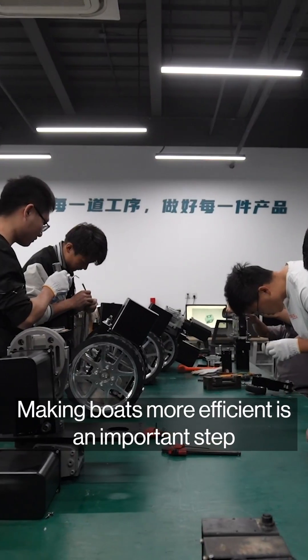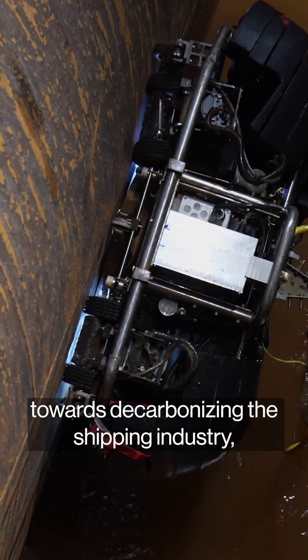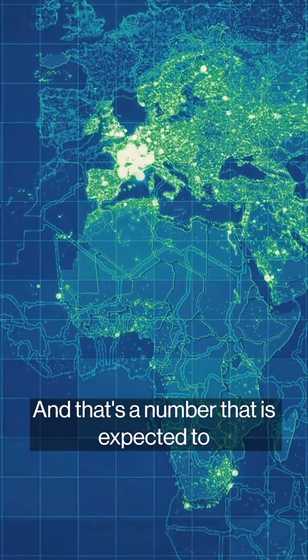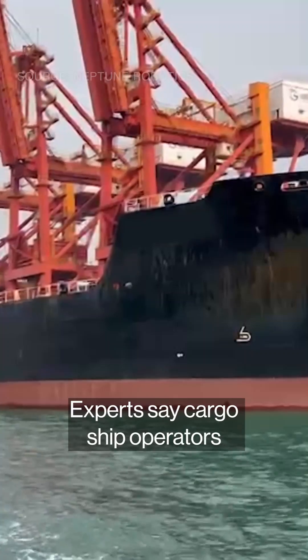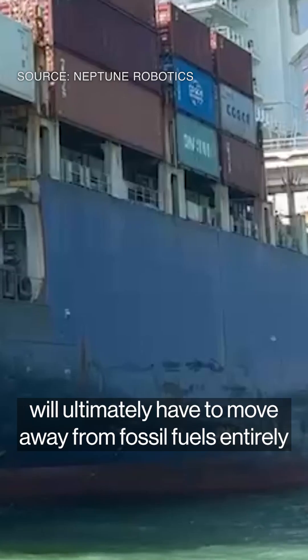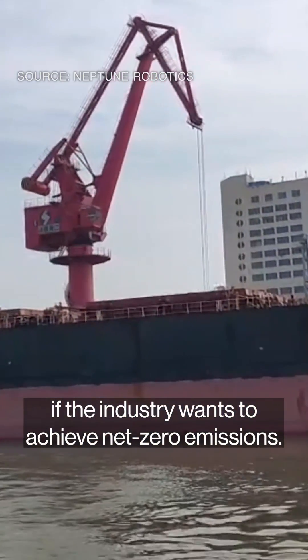Making boats more efficient is an important step towards decarbonizing the shipping industry, which is responsible for nearly 1 billion tons of CO2 emissions every year. That's a number expected to keep climbing as global trade increases. Experts say cargo ship operators will ultimately have to move away from fossil fuels entirely if the industry wants to achieve net zero emissions.